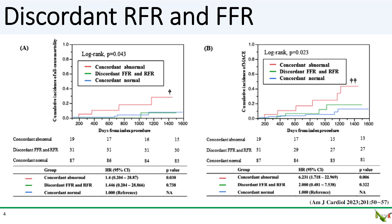Here is the data. When both FFR and RFR are abnormal, the risk is highest — that's the red curve, and it's what we expect. When they're both normal, the risk is lowest — that's the blue curve, also what we expect. The interesting thing is that when FFR and RFR disagree, which is the green curve, the risk is not statistically different from when they are both negative. The blue curve and the green curve overlap to a large degree. In other words, it seems safe to defer PCI when FFR and RFR disagree.